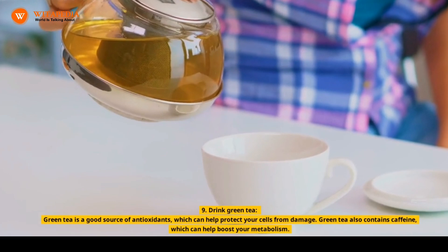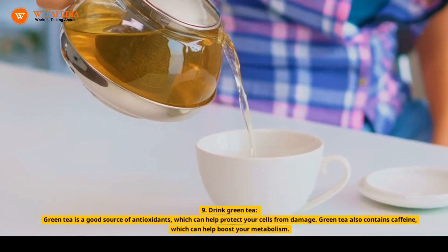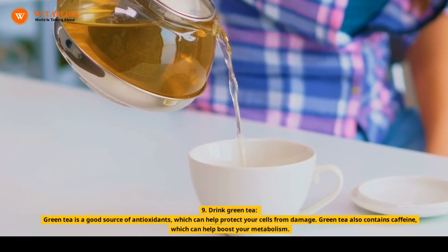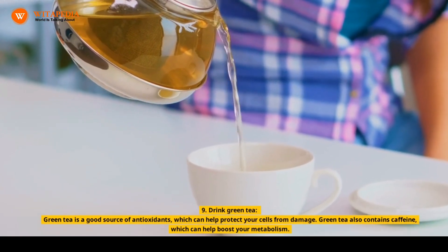9. Drink Green Tea. Green tea is a good source of antioxidants, which can help protect your cells from damage. Green tea also contains caffeine, which can help boost your metabolism.